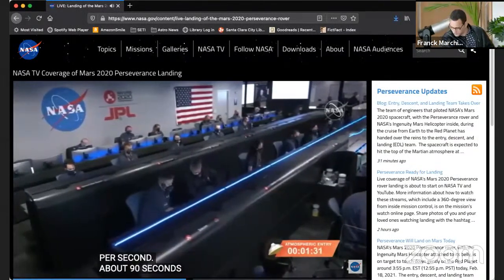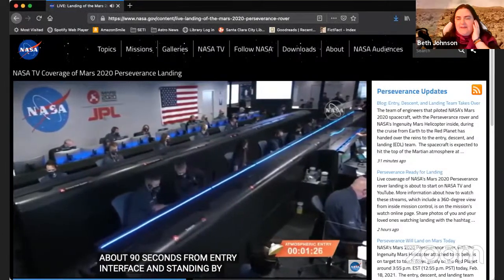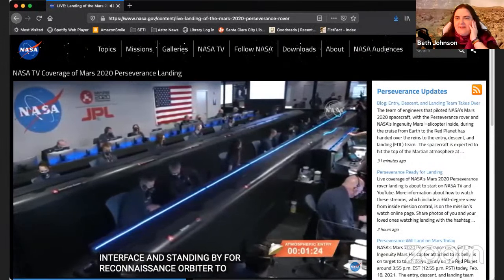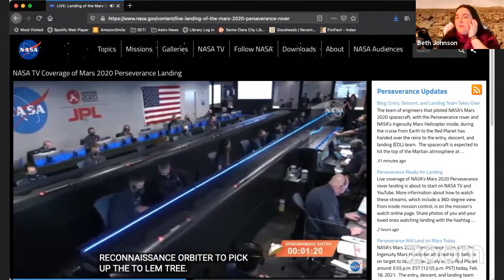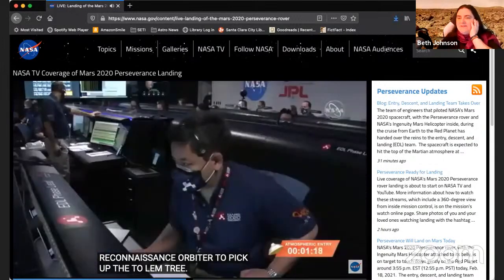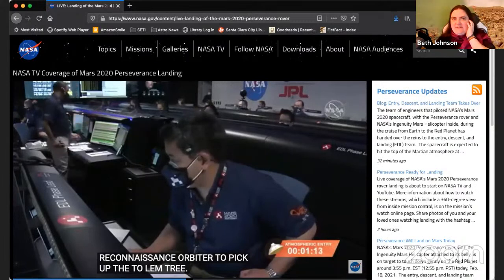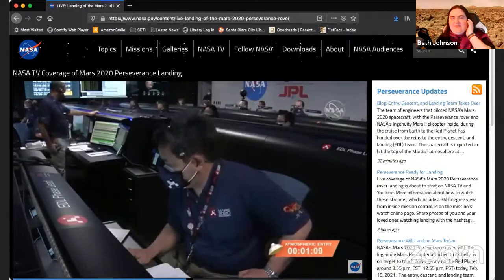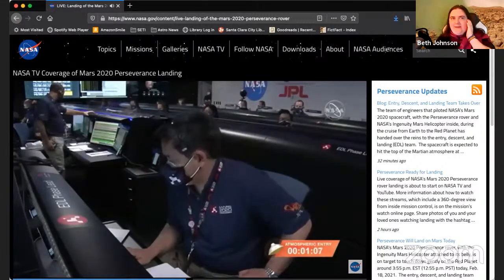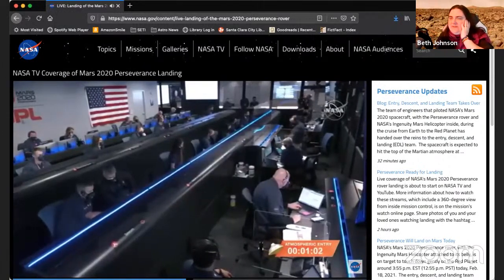We're about a minute and a half from entry interface, which basically, as explained on the NASA feed, is an arbitrary point above Mars where we consider it the edge of the atmosphere. So that's where the Perseverance craft, as it is right now, is supposed to hit that atmosphere. Right now what they're doing is keeping track of these heartbeat tones that they're receiving from Perseverance.